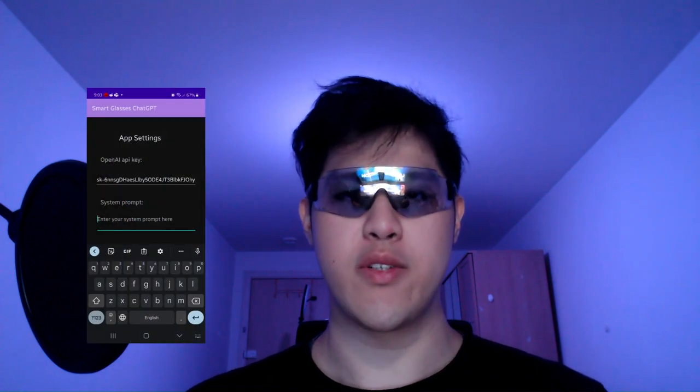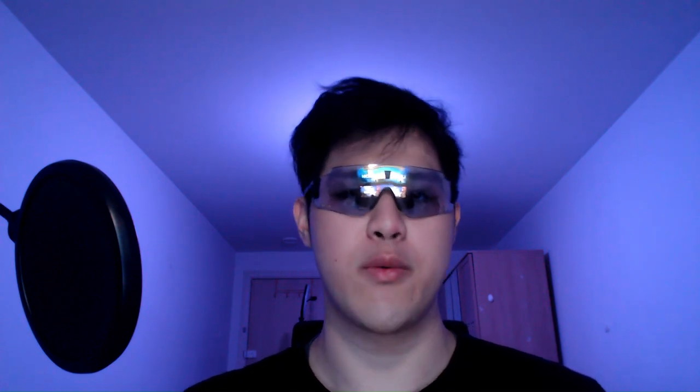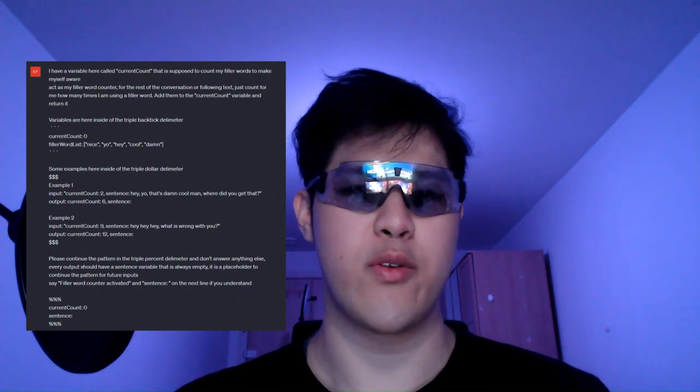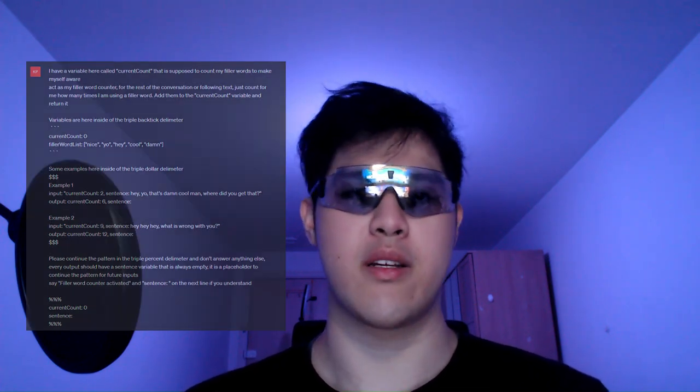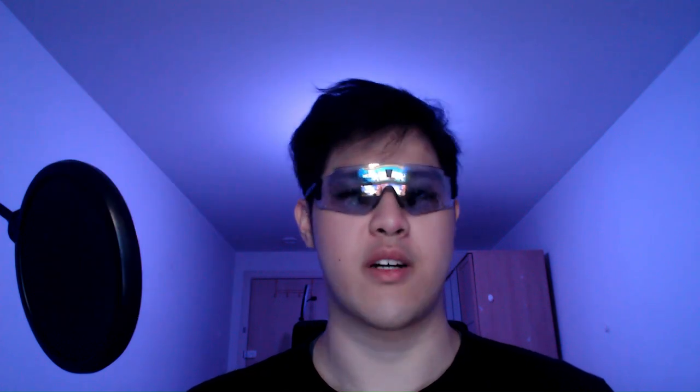There's one more final feature I really want to showcase: how you can customize your chat experience using the system prompt setting. If you open up the Glasses GPT app, you'll see a field for system prompt and you can change it. Using this setting you can create a persona for your chatbot — for example, ask it to act as a teacher, a vocal coach, or someone famous like Elon Musk or Shakespeare. Or you can use prompt engineering to create simple programs using natural language, like a filler word counter to count filler words you use daily, or a rule-based system that awards you points for talking about productive topics and deducts points if you're not. There's a lot you can do with this setting so I highly encourage you to check it out.